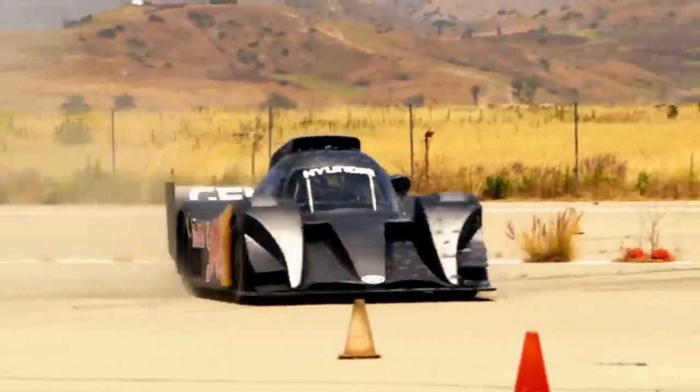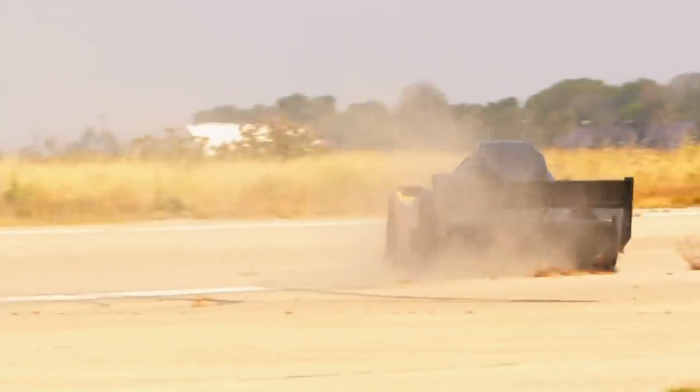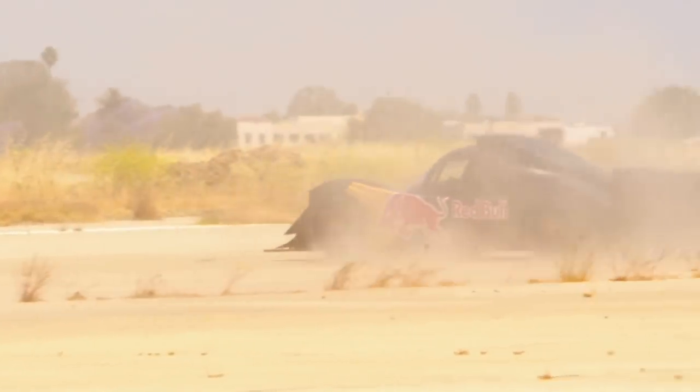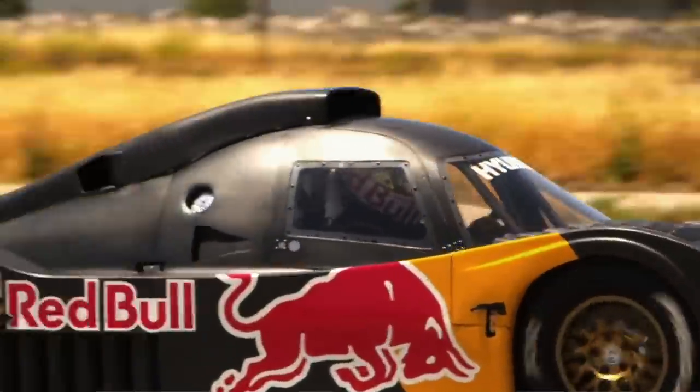This thing is the most fun to drive. We set up a course out here today that will put the car through its paces, kind of simulating the fundamentals of what I will see on the hill.